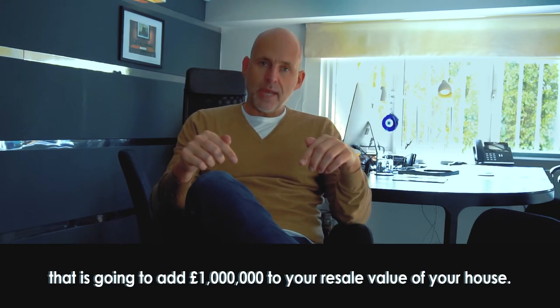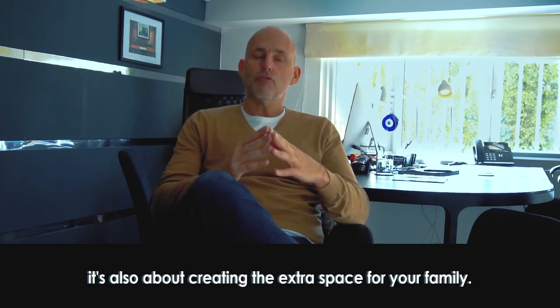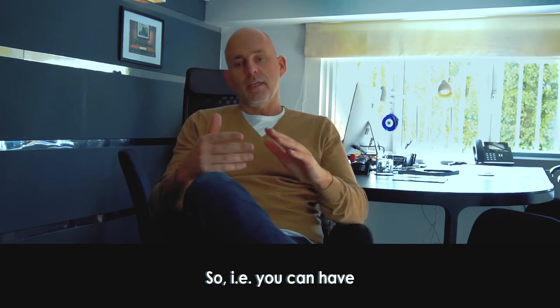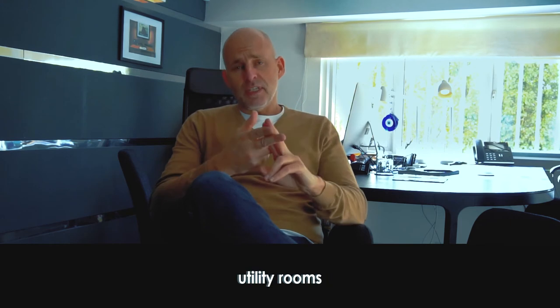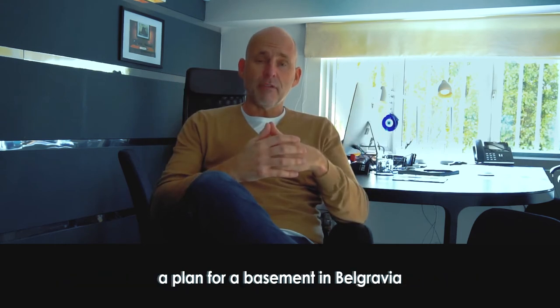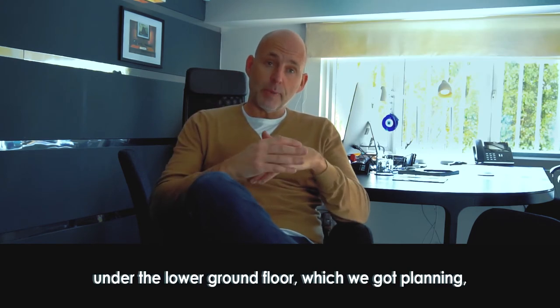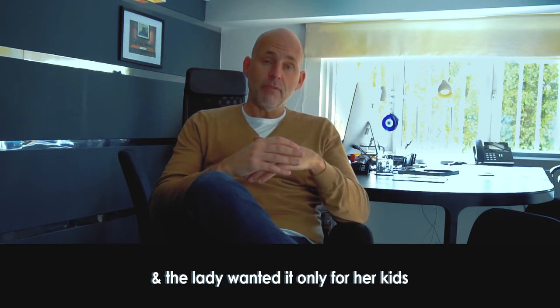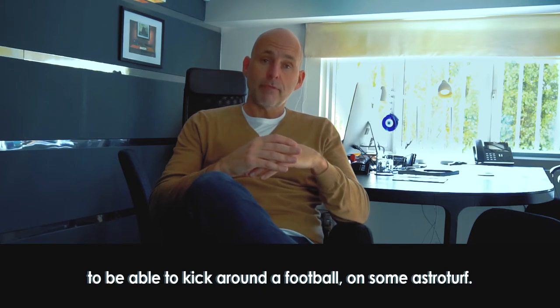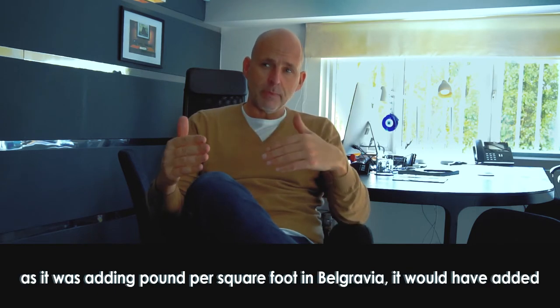If you're going to create a thousand square foot basement under your property in Fulham, that is going to add one million pounds to your resale value. It's not only about creating extra value — it's also about creating extra space for your family: more bedrooms, utility rooms, chill-out zones. We even did a plan for a two-and-a-half thousand square foot basement in Belgravia. The lady wanted it just for her kids to kick a football on astroturf, and that basement would have cost a million quid to build.